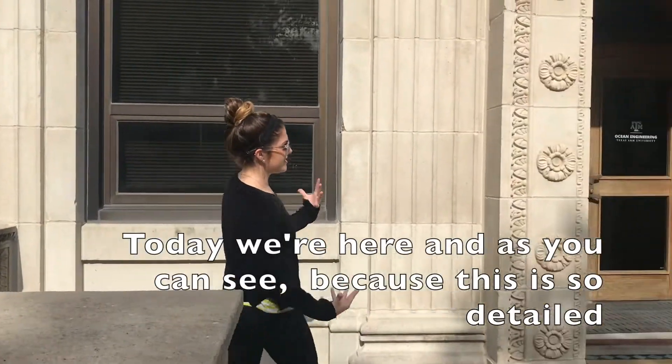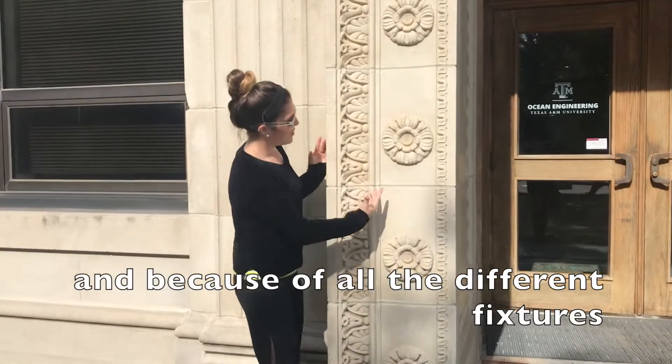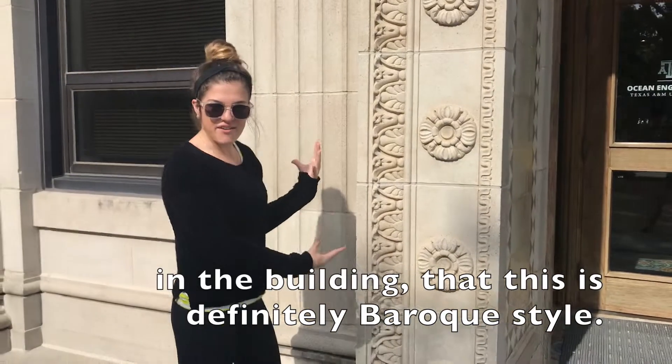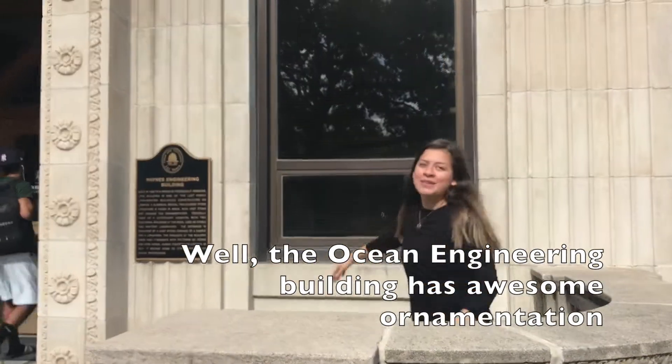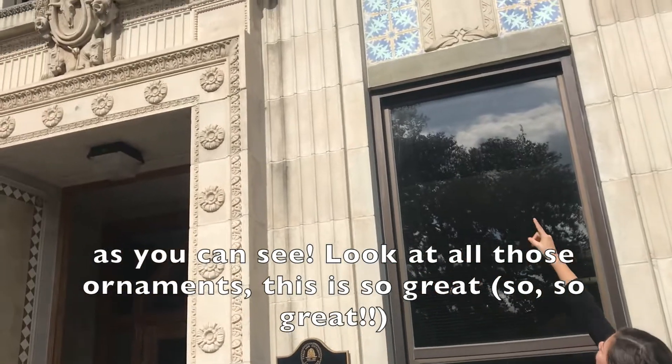We're here at the Ocean Engineering Building. You can see that because this is so detailed, with all the different pictures, this is definitely Baroque style. This building has awesome ornamentation — look at all those ornaments.